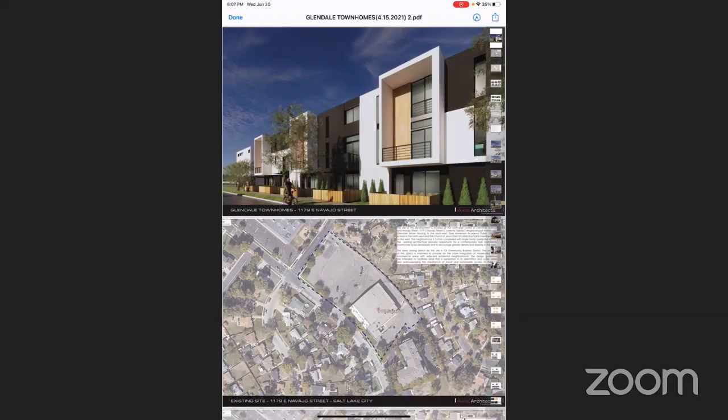We try to create communities and a sense of place. In this particular case, this community is very open and connected to the neighborhood. It has 58 townhomes with a very modern design and open floor plan concepts for the units.